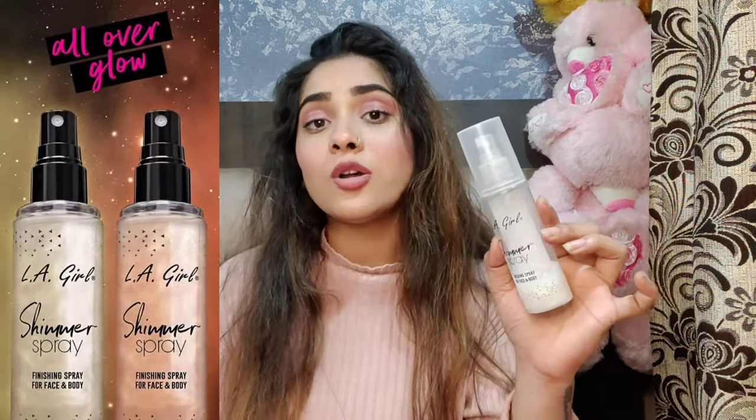The shimmer spray comes in gold and there is also one more option. If you have a fair skin tone, go for gold. I have gold because my skin is medium skin tone — not very dull or fair — and the shimmer particles suit my face well. You should choose your shade according to your skin texture.